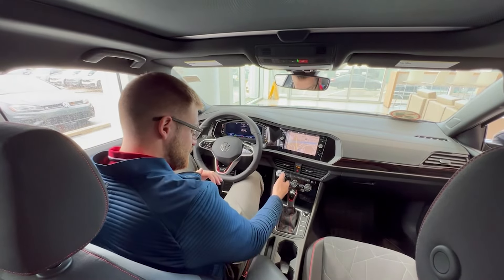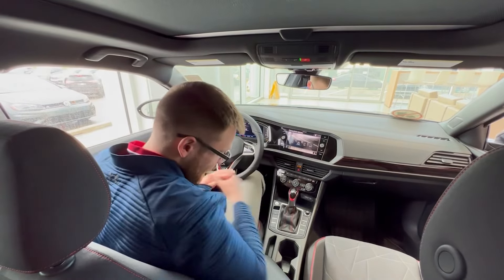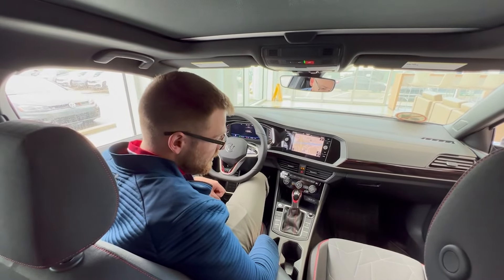You get a wireless charging pad and of course being a GLI, your different drive modes — best mode is sport of course. In the cupholders you'll notice there is a GLI badge on the first one and then a 1984 to mark the 40th Anniversary of the GLI.